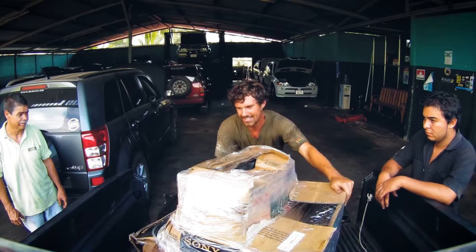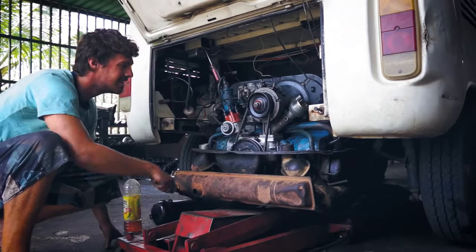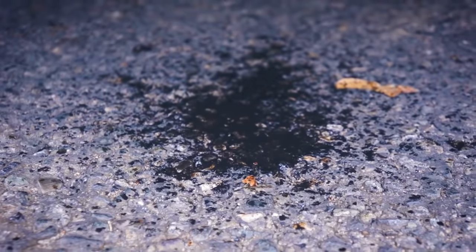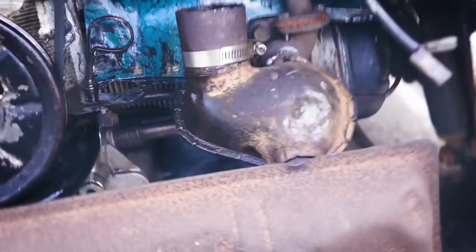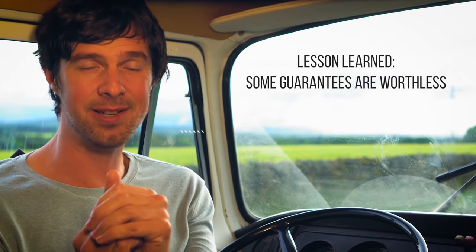At this point I almost swapped the combi for a horse — that would have been a very different adventure. I found two second-hand engines: one for $500 and one for $350. I went for the $350 one because it came with a guarantee. It took a while to get that engine tuned up, and then it blew up in less than 10 miles. There was oil everywhere. Lesson learned: guarantees are sometimes worthless.